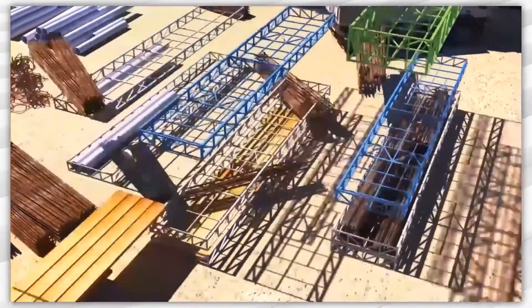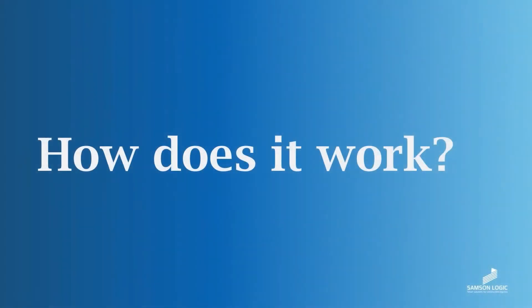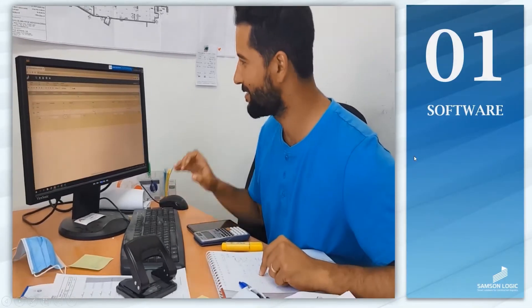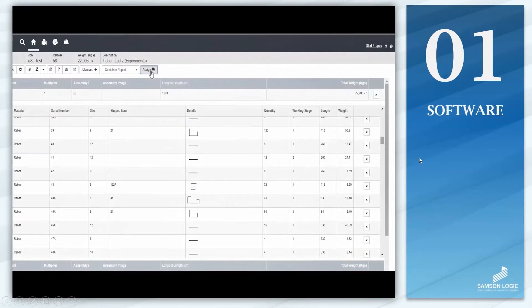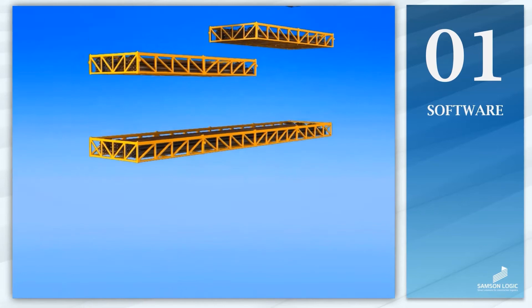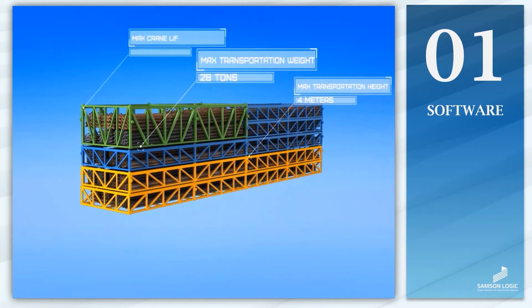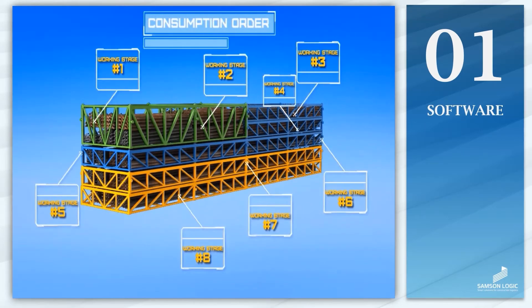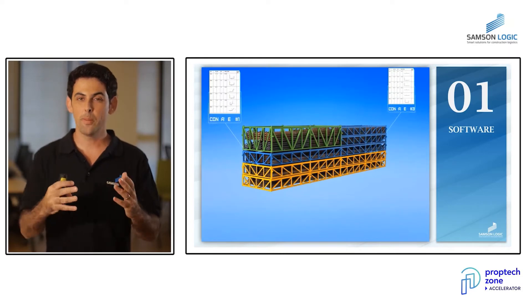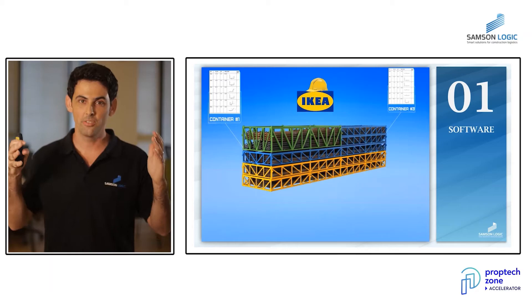So we decided not to take things for granted, and we are packing all construction materials — and especially the rebar — in Samsung Logic smart packages. It all begins with Samsung Logic software. The algorithm turns an order into packaging instructions, but not in a random way: it maximizes the crane lifting capacity, takes into consideration the different limitations of transportation, and divides everything by consumption order and working stages. Then it produces packaging instructions for the factories. We're actually creating the IKEA package of the construction industry.